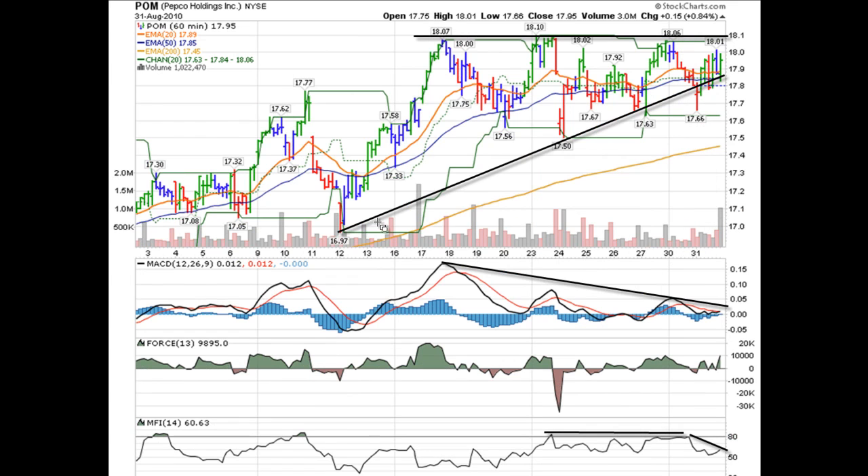Let's take a quick look at the 60-minute chart. You can see some of the trend lines here that we've been bouncing off of over the last several days. On the 60-minute chart, you can more clearly see the key resistance level the stock had set again at $18.07. It got to $18.11, with $18.10 possibly being the close, and $18.06 or so yesterday.